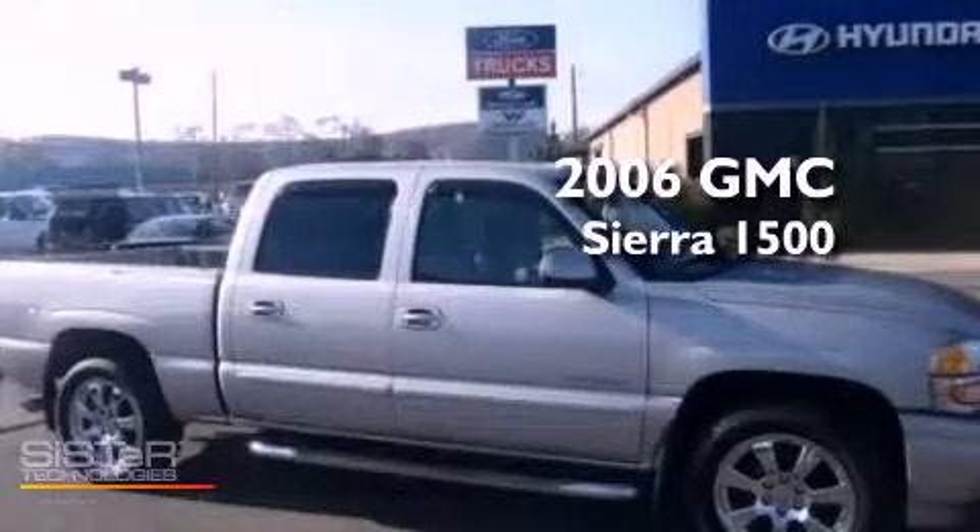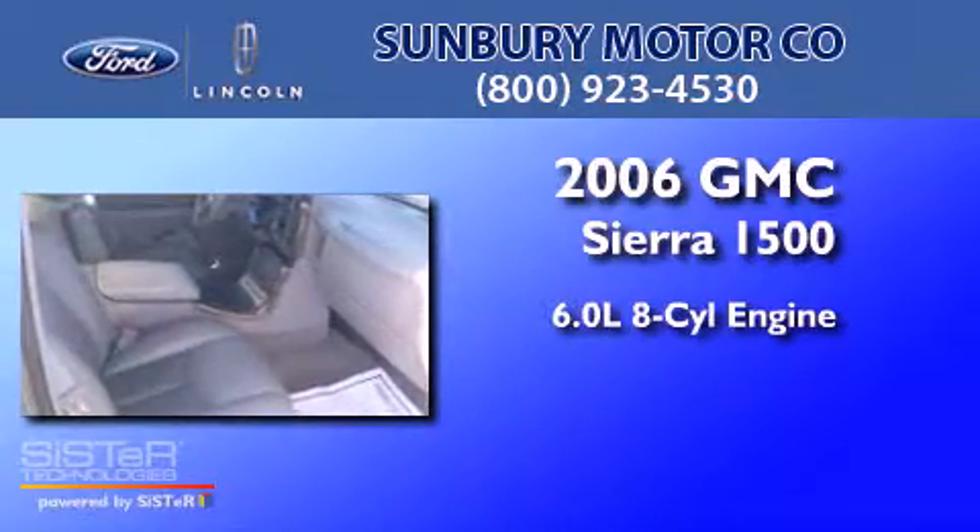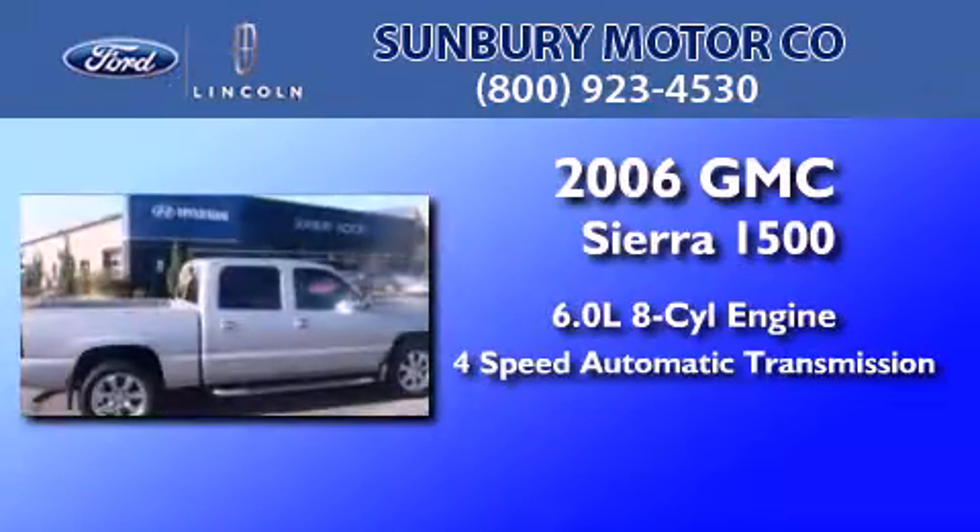This is a 2006 GMC Sierra 1500. It has a 6.0-liter, eight-cylinder engine, a four-speed automatic transmission, and all-wheel drive.